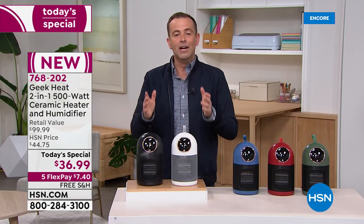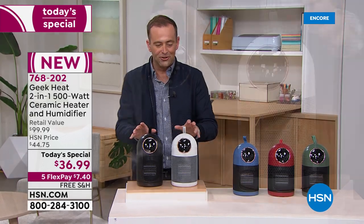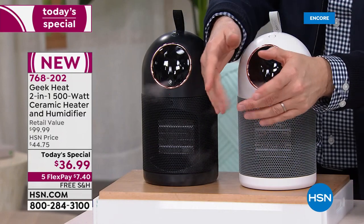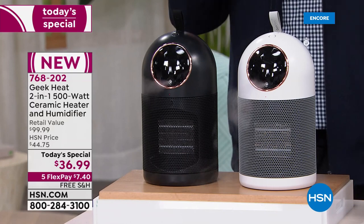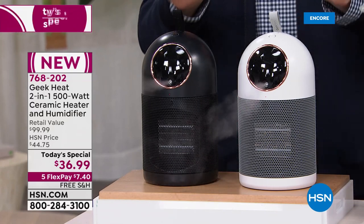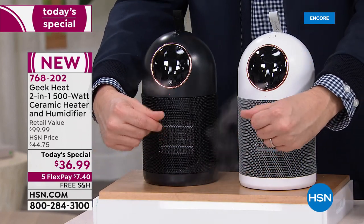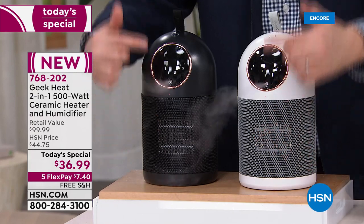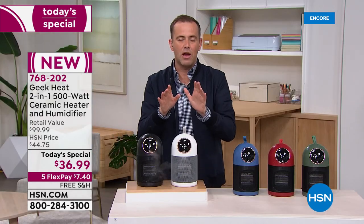What Geek Heat have done is give you the best of everything. Both are on right now and you'll notice there's moisture going into the air. When your skin feels irritated and dry, it's because there's no moisture — Geek Heat solves that problem. At the same time, this is toasty and warm. I can have it as humidifier, heater, or both at the same time.